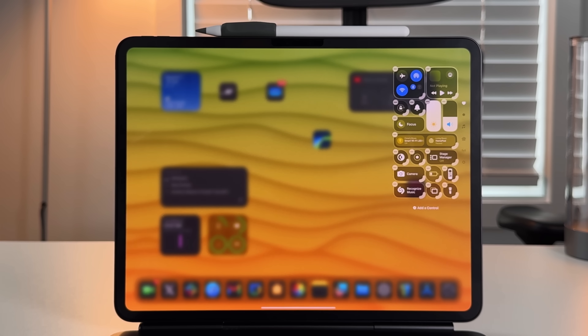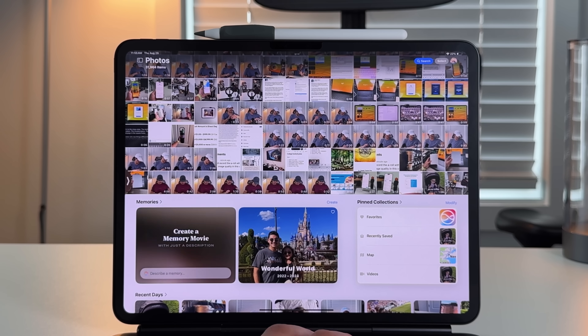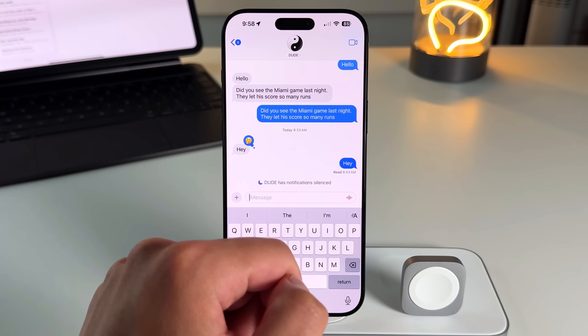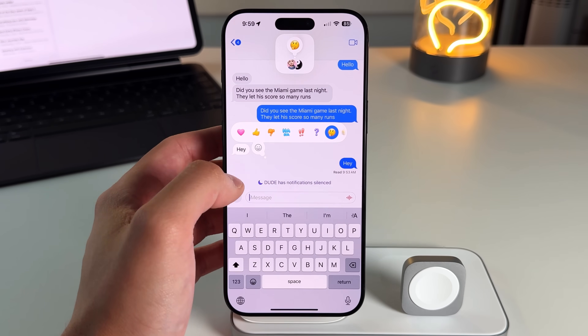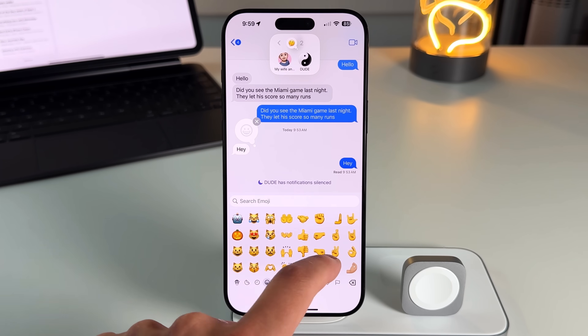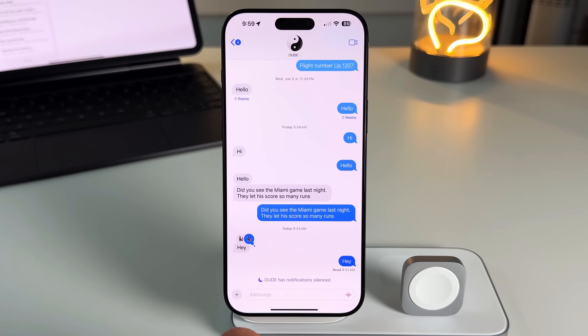It's been about a week since Apple released iOS 18 to the public. One of the biggest updates is the quality-of-life improvements iMessage got — things like RCS messaging to reach Android users and the ability to schedule messages. This video is a complete walkthrough of every new iMessage feature and why it's one of the biggest updates in years.